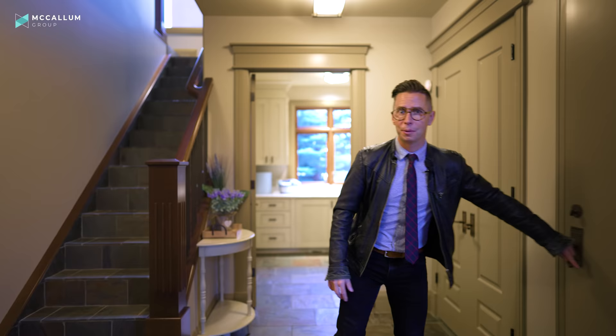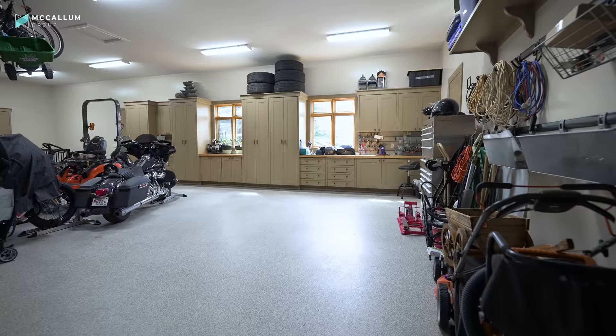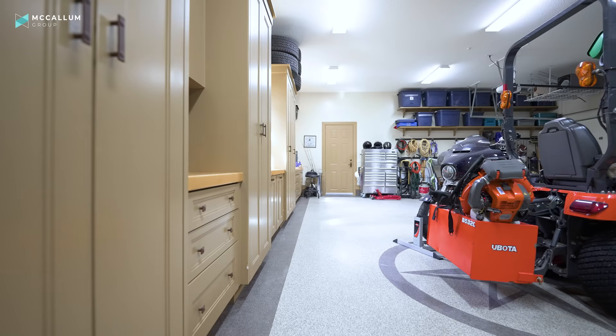If you're moving out to the country, you probably want a massive garage. This one is oversized — it features four cars and exits both onto the side and the rear of the home. It's got heated floors, custom cabinetry, a dog bath, and even a separate stairwell into the lower utility room.